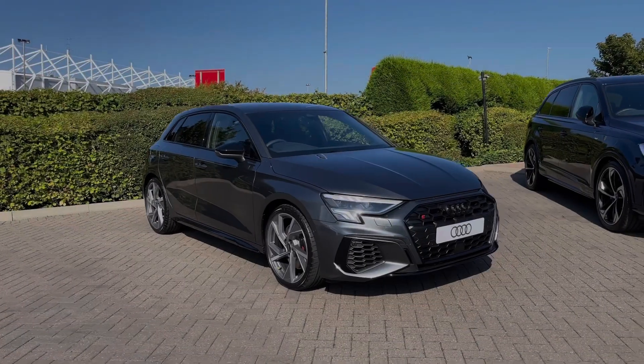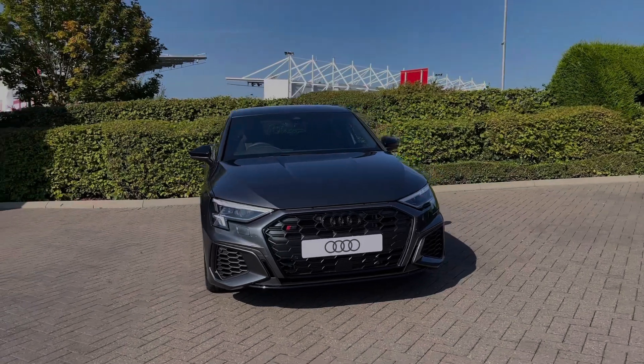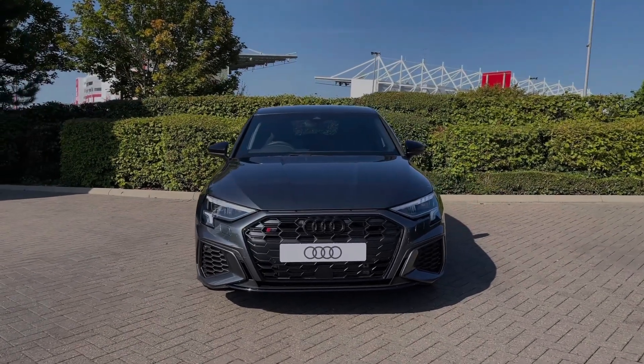Hello, my name is Ben from Stoke Audi, and today I'm going to be talking you around this brand new Audi vehicle. This is an Audi S3 Sportback Black Edition, 2-litre TFSI with the S-Tronic automatic gearbox and the Quattro all-wheel drive system.